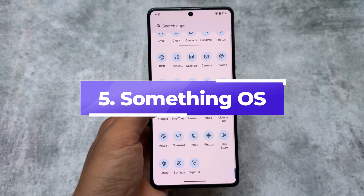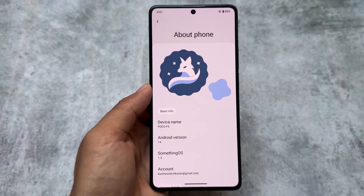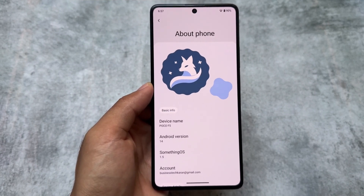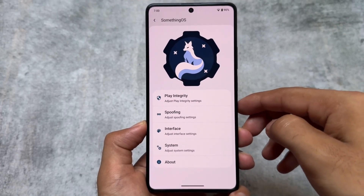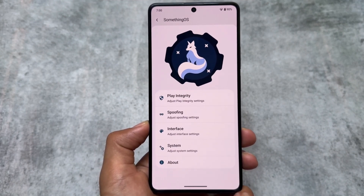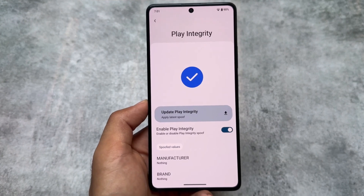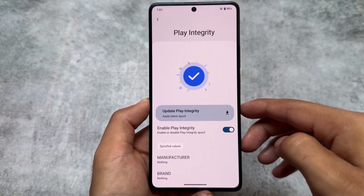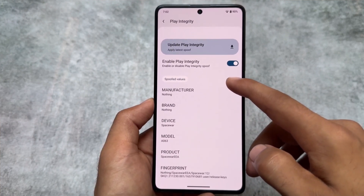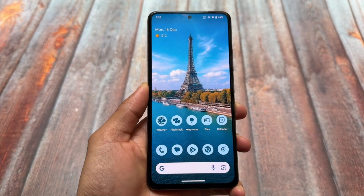Next is Something OS. It's been some time since the last update, but it earned its place on this list because of my personal 2024 experience. It was bringing something really amazing — play integrity spoofing, interface and system options that weren't even present in some other custom ROMs. The UI looked good, and the built-in play integrity fix was something I first found here. It's available for only a few devices, but if it supports yours, you should definitely check it out.